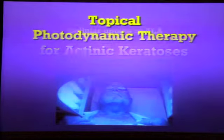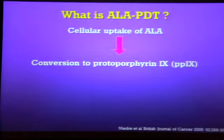So what is photodynamic therapy? You apply an exogenous chemical, ALA, amino-levulinic acid. It supposedly selectively is taken up by mitotic cells, malignant cells.